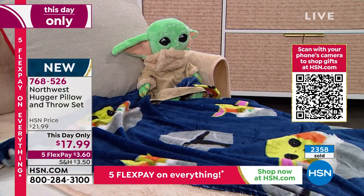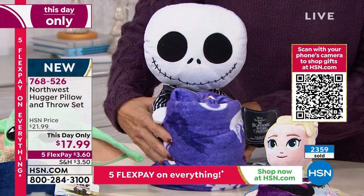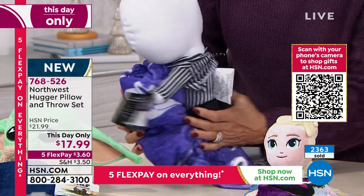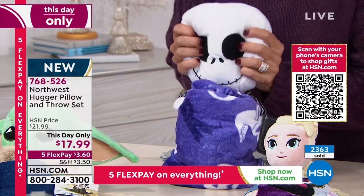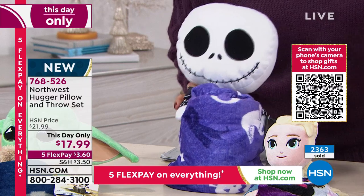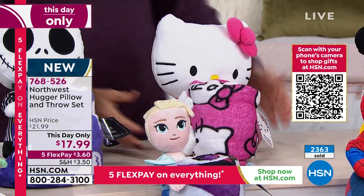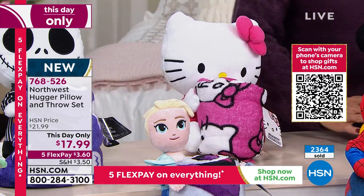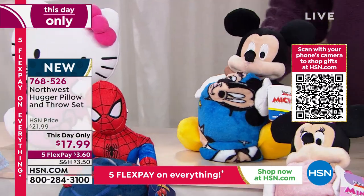This is the Nightmare Before Christmas, and this is the throw. We love the details on the little stuffed animal. A lot of these can serve as a pillow and a toy, and then the throw. We've got Hello Kitty — this is the most limited, there are only 100 left. We have Mickey, we have Minnie, and we have a little unicorn.